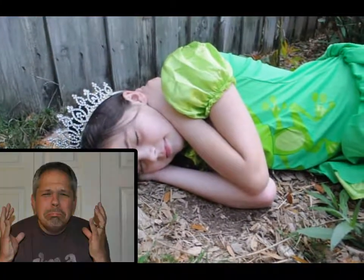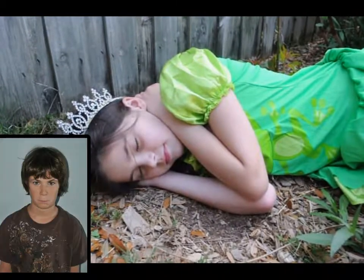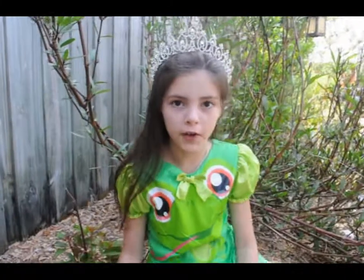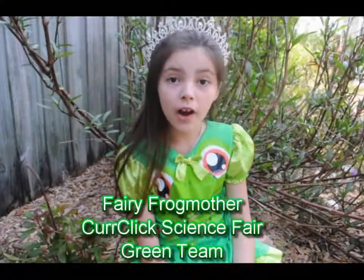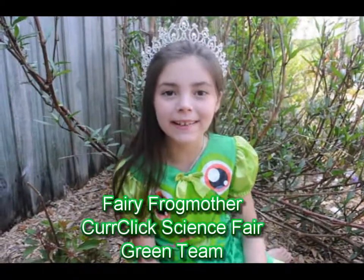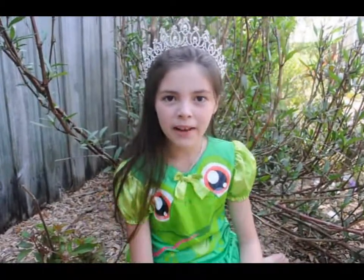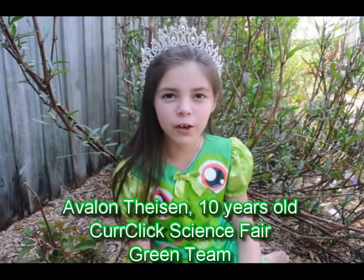Fairy Frogmother! Please help us! We don't know Frog Anatomy! This is a job for Fairy Frogmother, but I'll need to go in disguise. I'll be a student on the Curriculum Science Fair Green Team. And my name will be Avalon Tyson. And I'll be 10 years old.